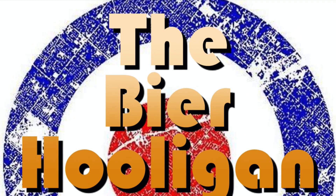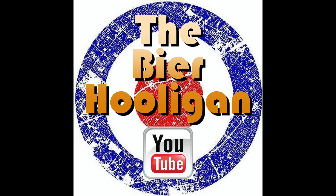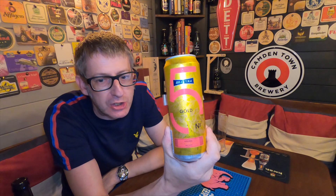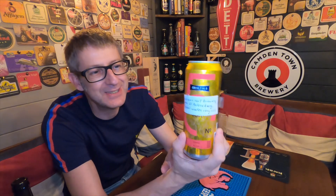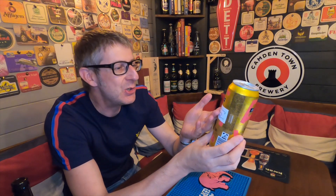The first Russian beer on the channel, and it comes from Russia's number one brewery. We have a can of Baltika Gold Number Five — beer from Mother Russia. This was kindly sent in by number one German fan of the channel, Stefan Bream, who puts notes on all the cans he sends me.